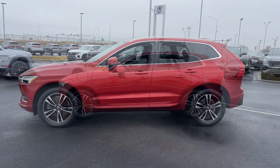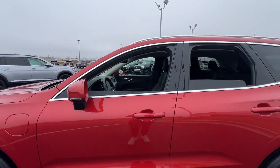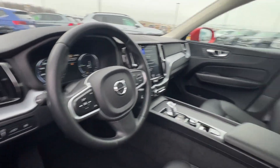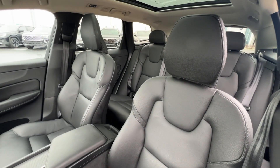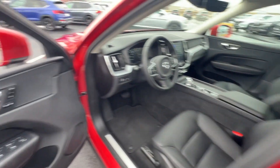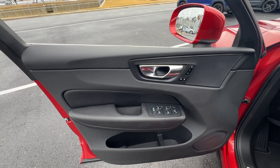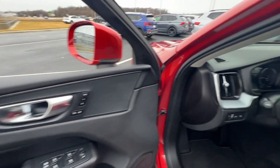Here's a tech-forward XC60 that has been impeccably designed and built to echo your core values. Safety, comfort, capability, and the beauty of iconic Scandinavian design come together seamlessly to offer a secure and delightful driving experience. Let the journey unfold in this elegantly styled XC60.